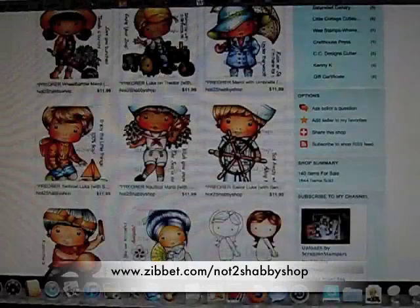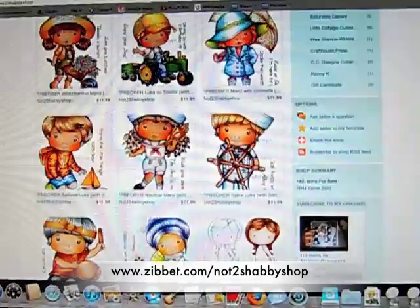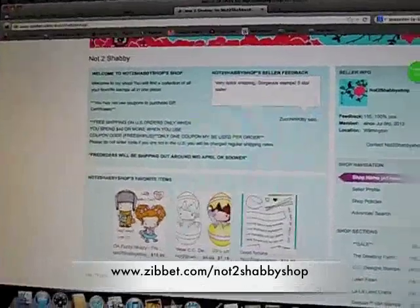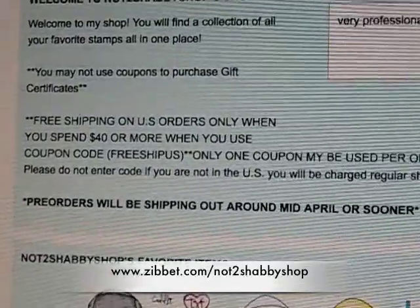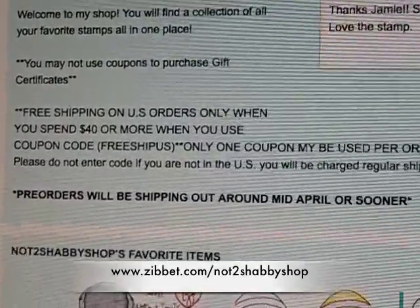So if you want to order them from me, please use the free shipping coupon. When you spend $40 or more, it's at the top of my website on the front page. It's for U.S. orders only. Here is the code you can get right on the front page — it's FreeShipUS.